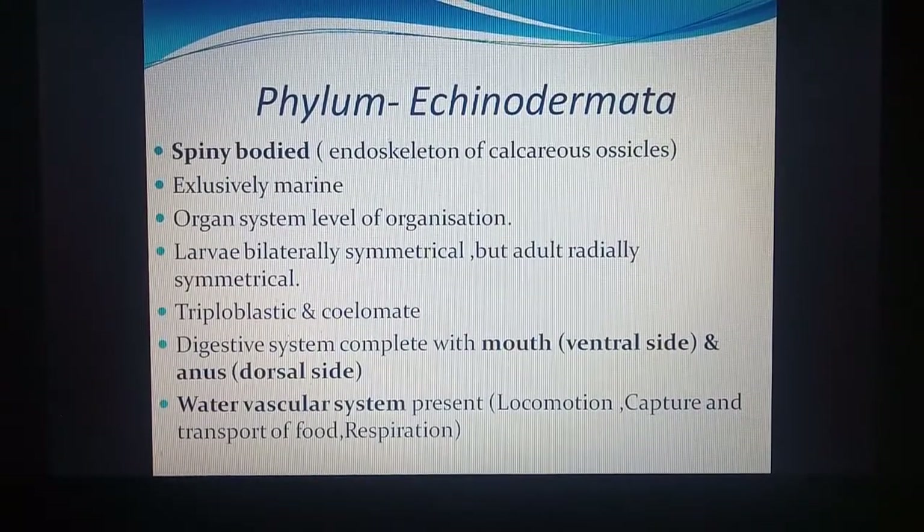They have organ system level of organization, with systems like the digestive system and nervous system. The larvae are bilaterally symmetrical — they can be cut into two equal halves — but when they become adult they become radially symmetrical, divisible into more than two equal halves. So they have both symmetries in their life cycle. They are triploblastic and coelomate.